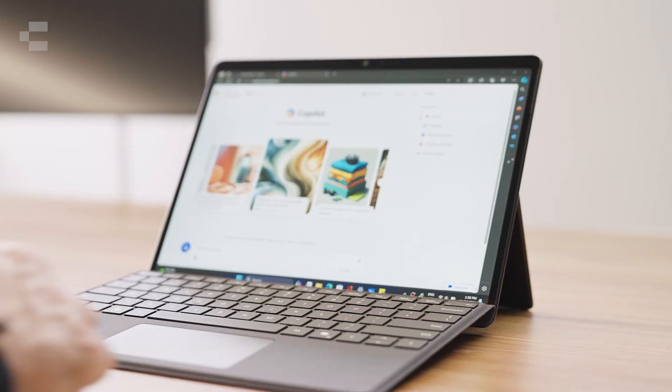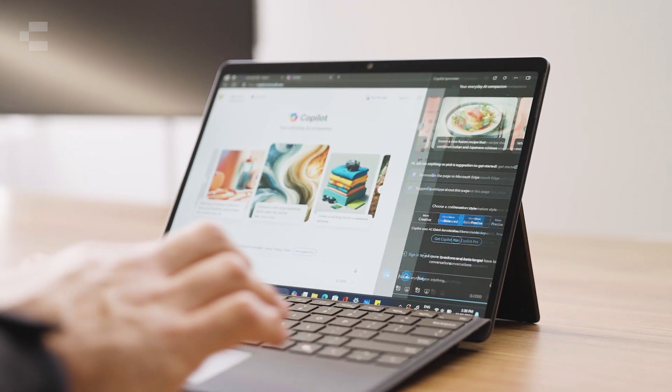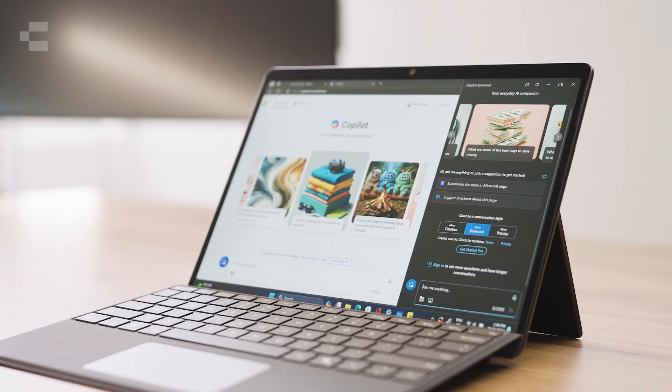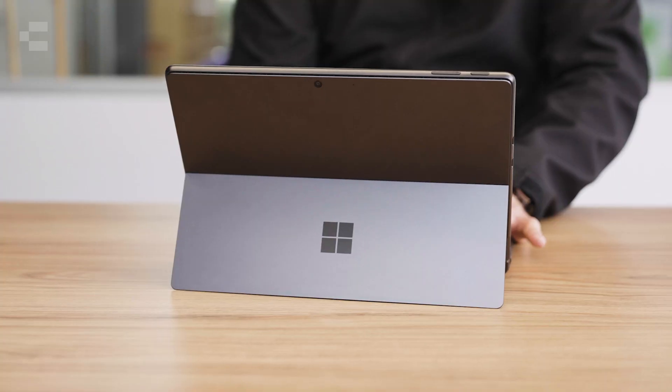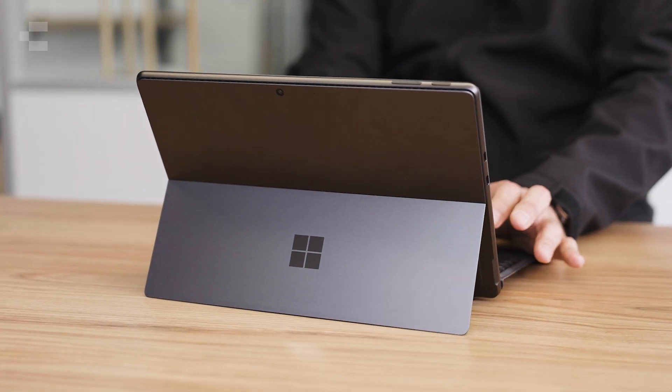We are most excited about the opportunity to move to the future of computing with a secure NFC built-in. This allows for the Pro 10 to be used as a shared device. This next-level security is all supported by Microsoft Surface's Windows Secure Core PC certification.